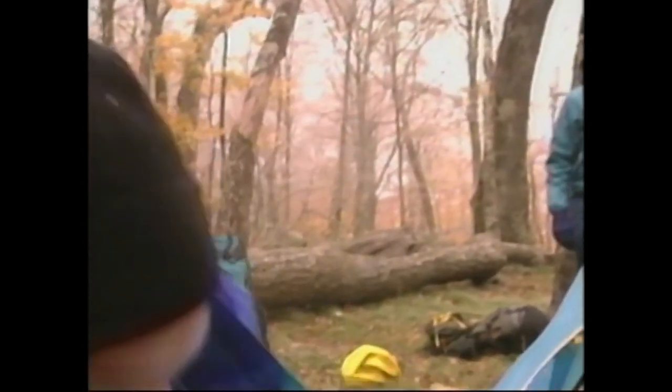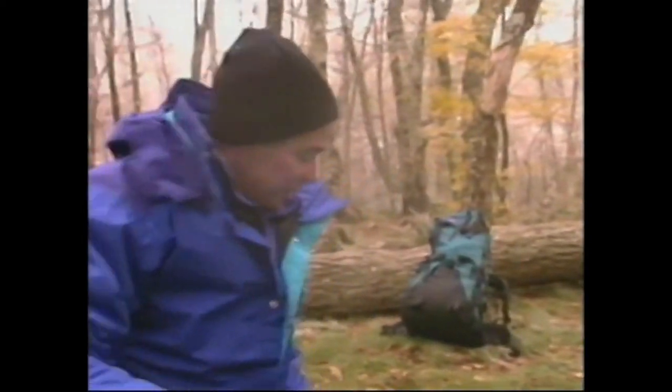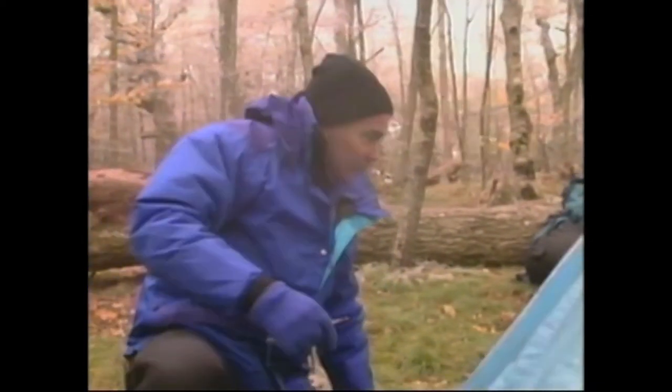It got a little colder last night than we thought it was going to get, but the nice thing about it is that all this moisture in the air here in the Smokies creates this beautiful rime ice on the trees in the morning. So you wake up and have a nice hot cup of coffee — fortunately there was one waiting, because the bears didn't get our food out of the tree last night. We'll break the tent and head on down. See you next time on Trailside.